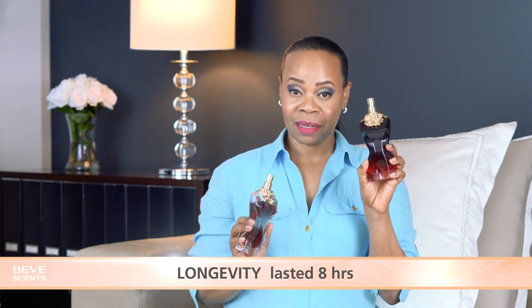La Belle, the original, lasted about three hours on my skin — it was light, fresh, and perfectly suited for summer. It was a watered-down version of La Belle Le Parfum, which I found to be warm, seductive, stronger, and longer lasting. La Belle Le Parfum lasted about eight hours on my skin.